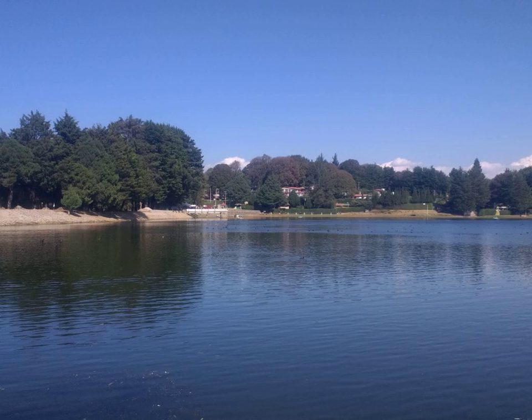In Blankenberge, a first pleasure pier was built in 1894. After its destruction in World War I, a new pier was built in 1933. It remained till the present day, but was partially transformed and modernised in 1999-2004.